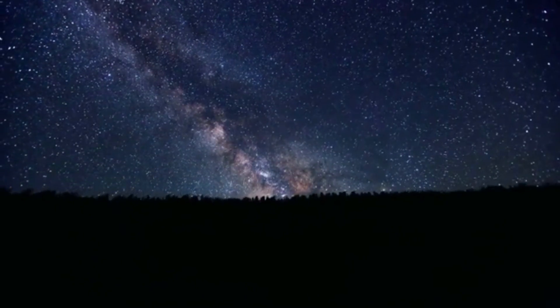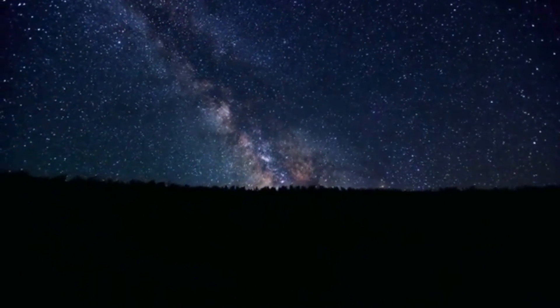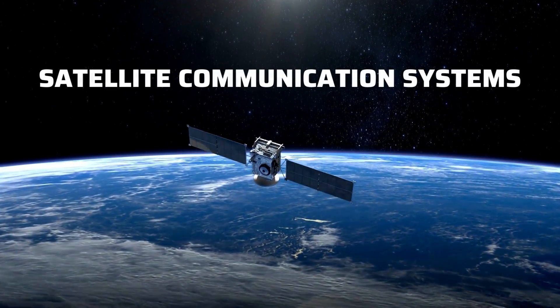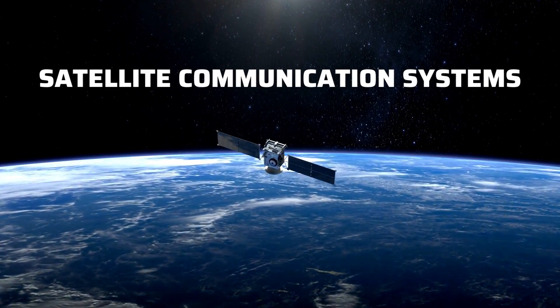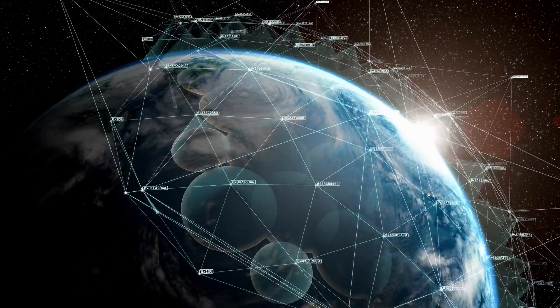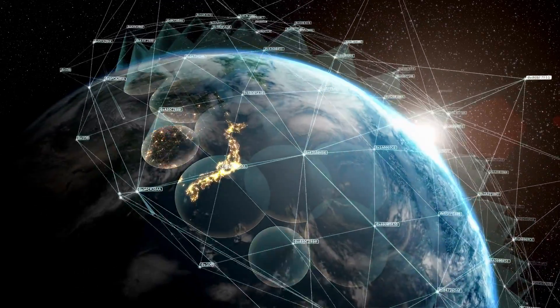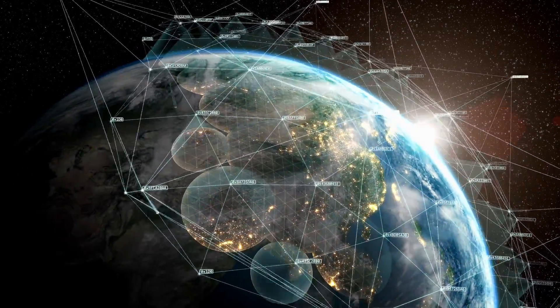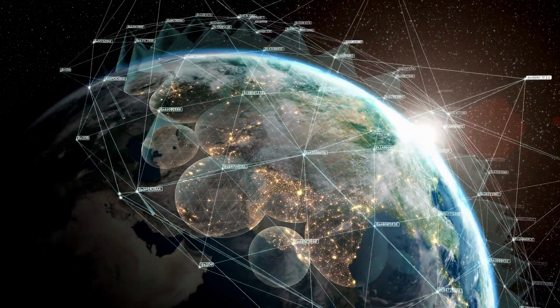The answer lies among the stars — satellites. These satellites orbit high above the Earth, acting as relay stations, ensuring that your phone calls, TV broadcasts, and even GPS services work seamlessly.